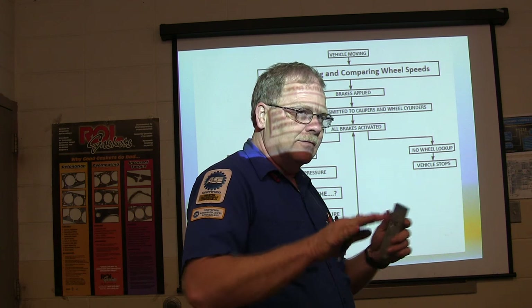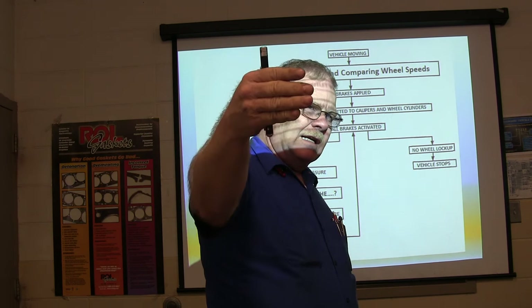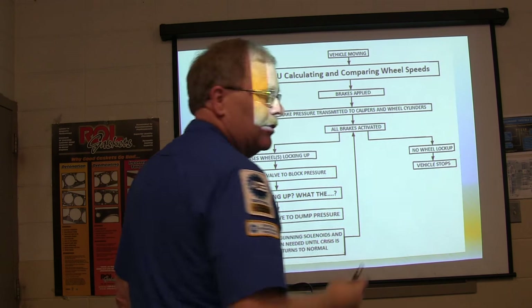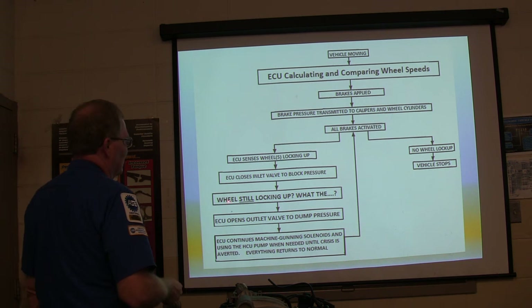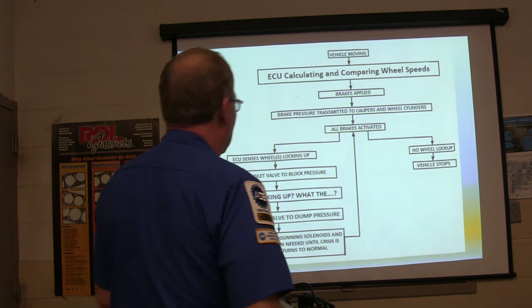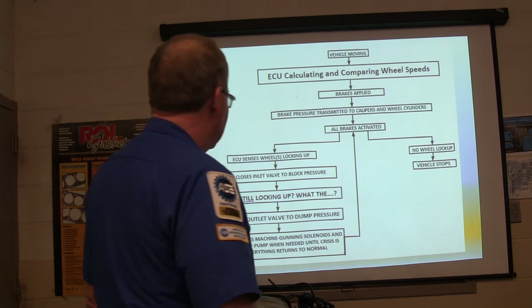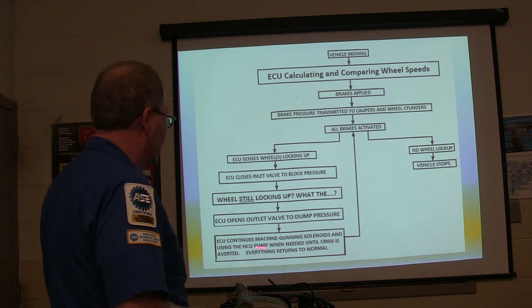A four-wheel anti-lock brake will have a whole group. If you've got rear-wheel anti-lock, the front has each channel operating separately and the back just goes to the whole rear end - sometimes you'll just have three channels that way. It closes the inlet valve to block the pressure and if the wheel is still locking up, it traps that fluid so no more can get to it, then opens the outlet valve to dump some pressure. It continues machine-gunning the solenoids and using the pump when needed until the crisis is averted.